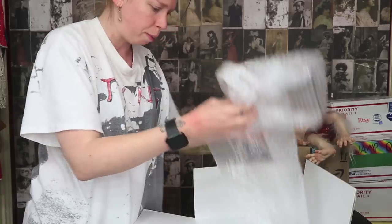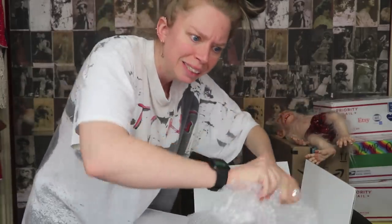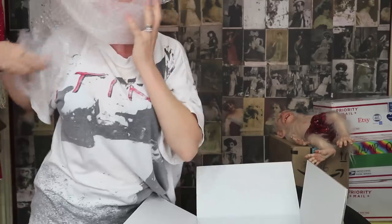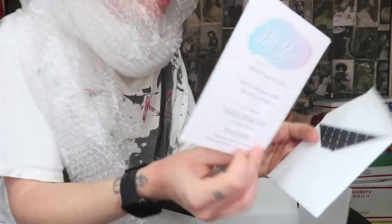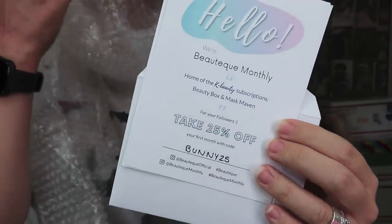Oh my gosh, look — there's a card! Also we have bubble wrap. Why do I always love doing this? Look at that — I just made a hat and a scarf. Why have I not been invited to Fashion Week yet? I do have a 25% off coupon code, and this is not sponsored or affiliated.